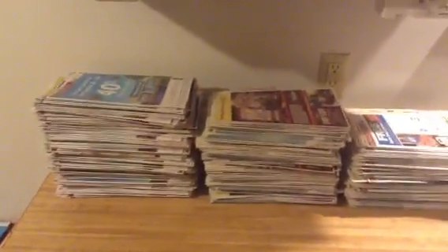I'm really excited to go through all these. Every paper we buy here is two dollars now, so it really helps to be able to get all of these for free.